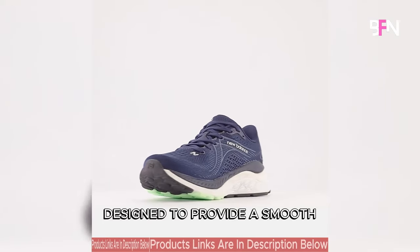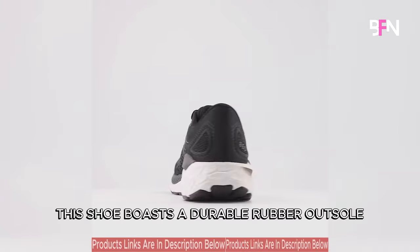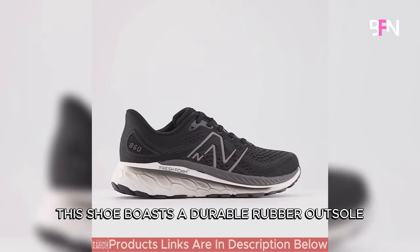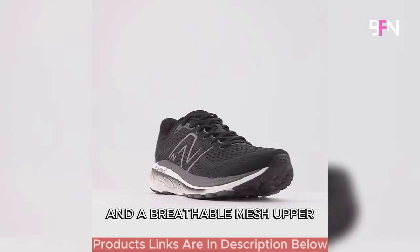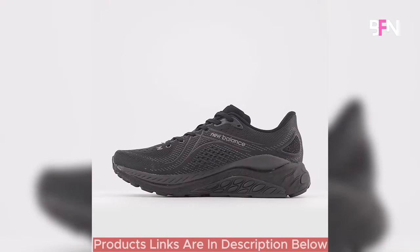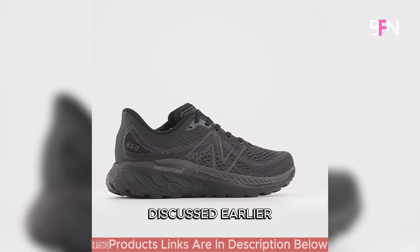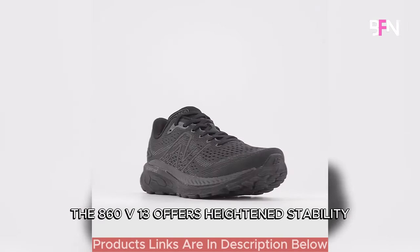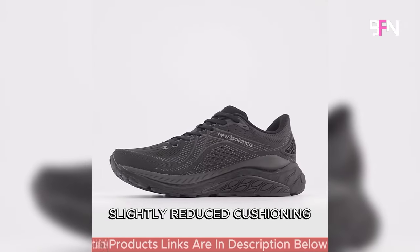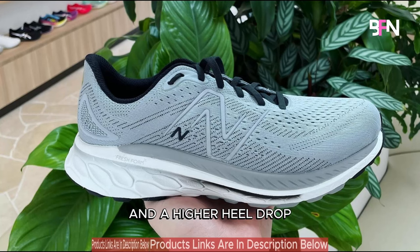Designed to provide a smooth and reliable ride across any distance, this shoe boasts a durable rubber outsole and a breathable mesh upper, ensuring both longevity and comfort. Contrasting with the New Balance 1080 V13, the 860 V13 offers heightened stability, slightly reduced cushioning, increased weight and a higher heel drop.